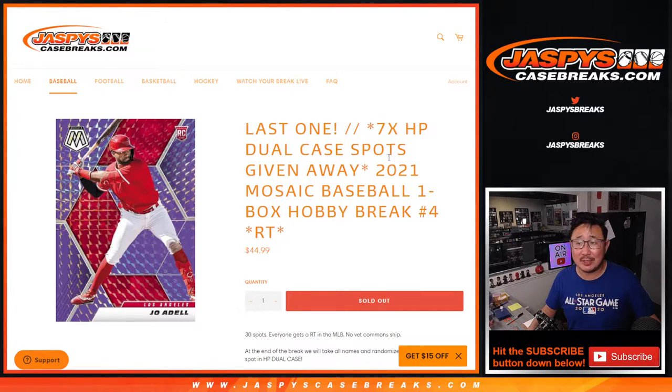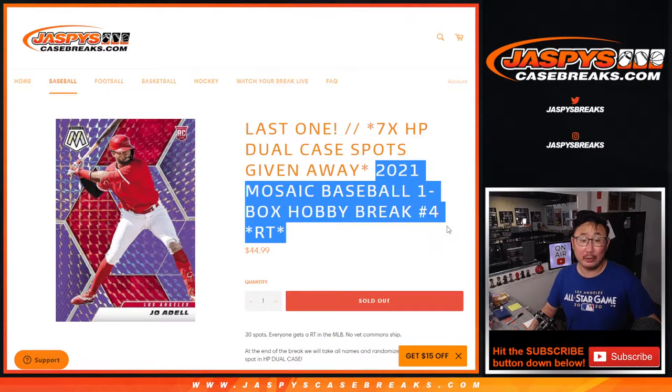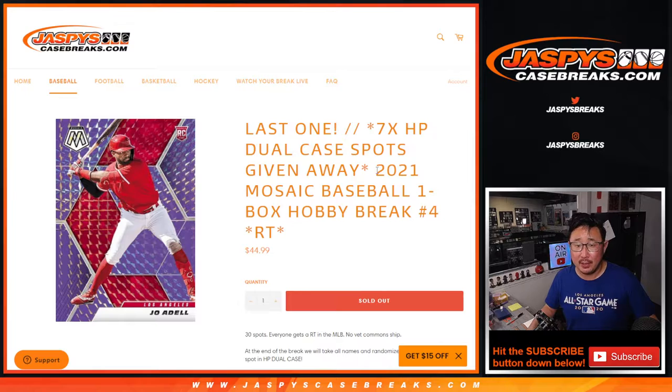Hi everyone. Joe for Jazby's Casebreaks.com coming at you with the only filler pack that we got to do for that Hit Parade Dual Case Break. 2021 Panini Mosaic Baseball Hobby Pack number four, giving away seven Hit Parade Dual Case spots. I think we only have three spots left straight up — that unlocks the break if you're watching live.